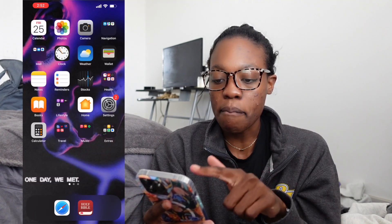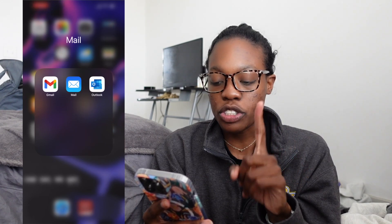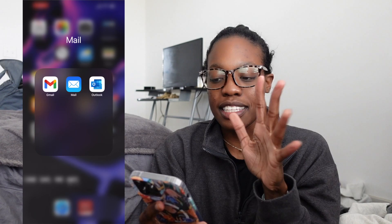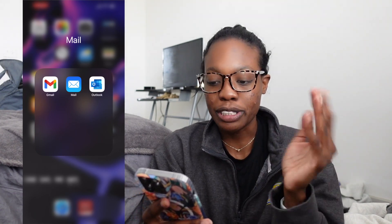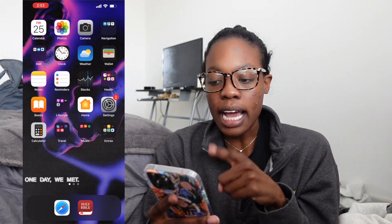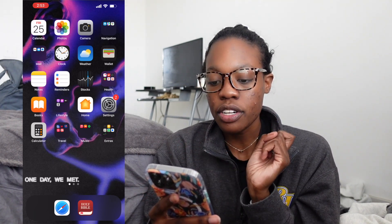Next I have mail. I have my Gmail, my iCloud Mail, and my Outlook mail. My Outlook mail I use for school email, Gmail is my personal. I rarely use my iCloud email for literally anything. Next I have the clock app, weather, wallet, notes, reminders, and stocks.